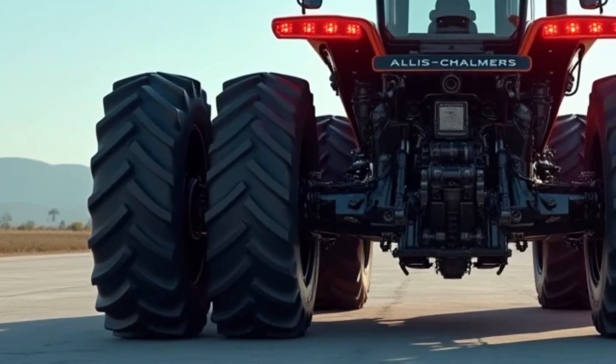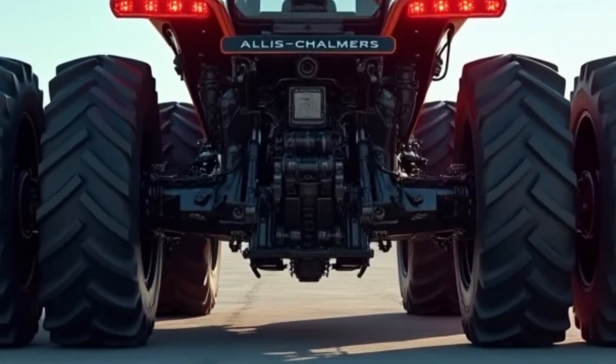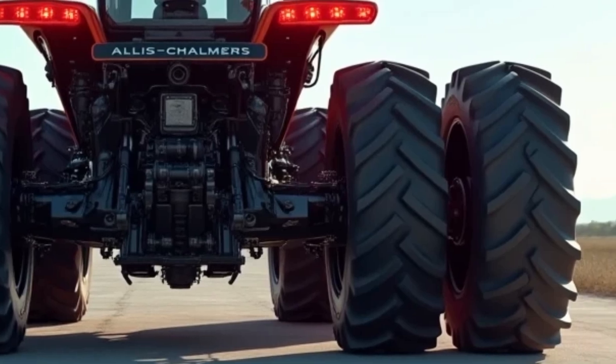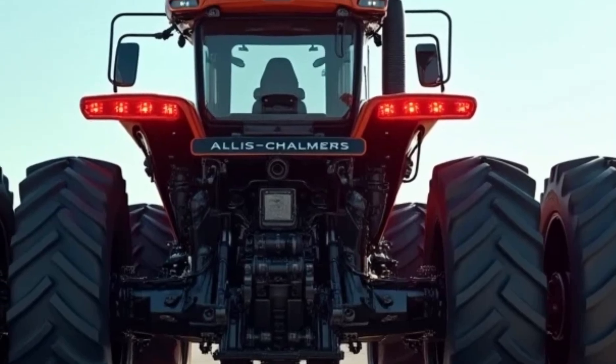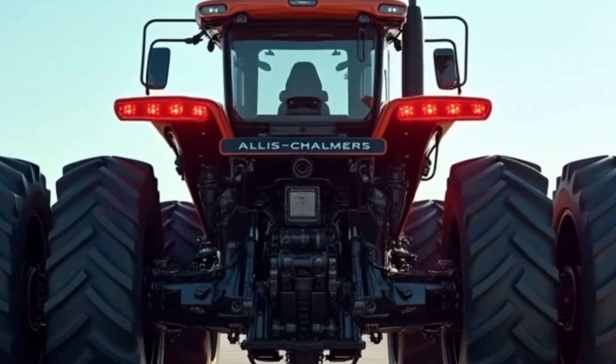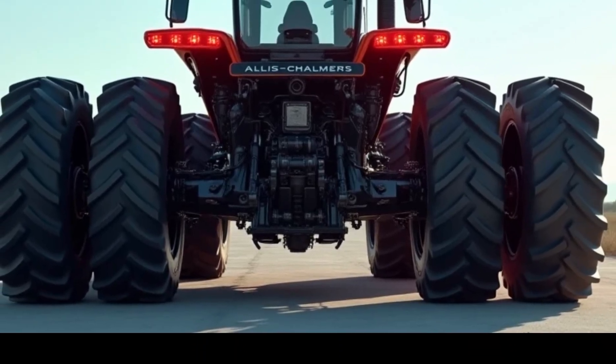This tractor isn't just about functionality — it's also about connectivity. With built-in Wi-Fi and Bluetooth, operators can sync the tractor with farm management software or communicate with other machinery. This interconnected approach streamlines operations, making farm management more efficient than ever.